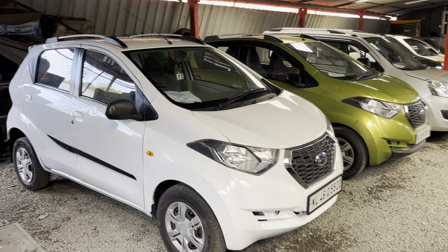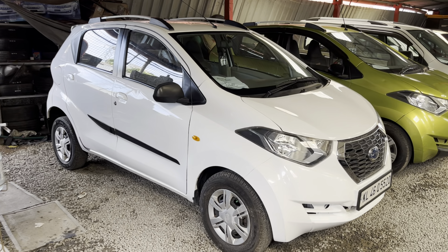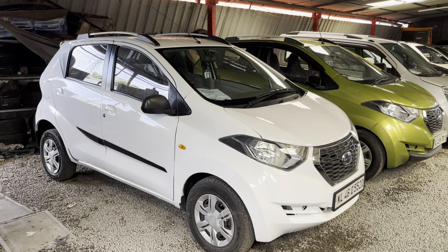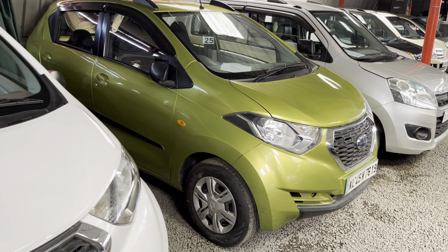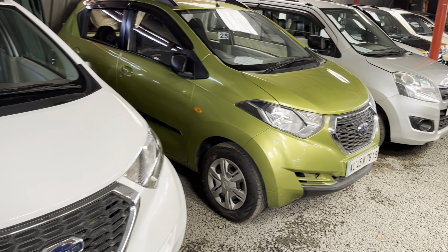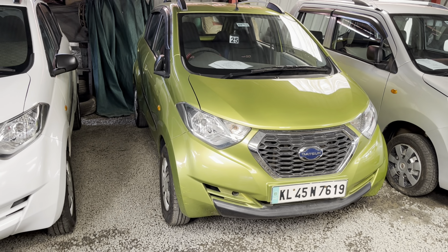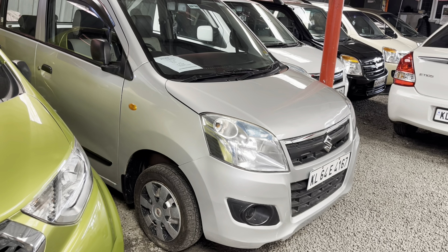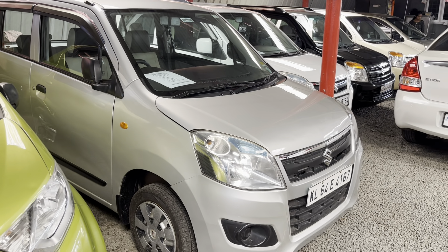Here is the Redigo — one white, one green, both petrol. The white one is priced at 25,000. It is a single owner. The next Redigo is also 25,000. The asking price is 25,000. It has just 4,000 km. The second one is also 25,000. It is a second owner. The price is 25,000.